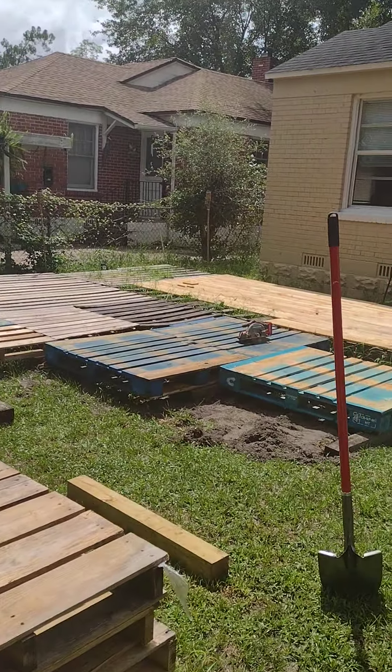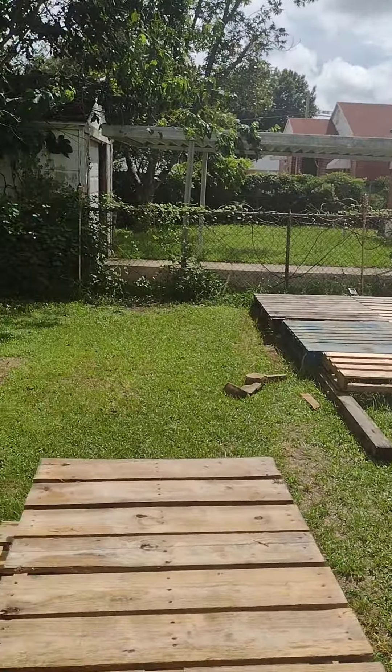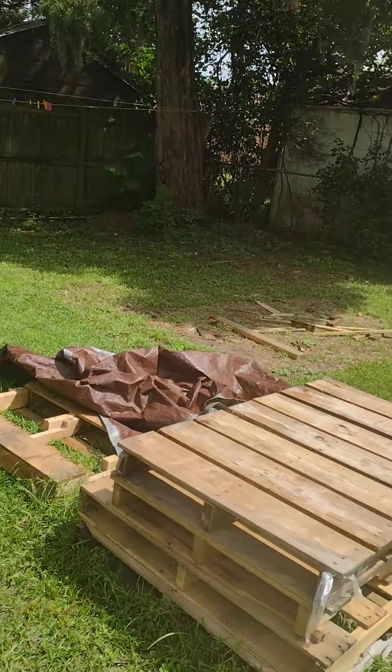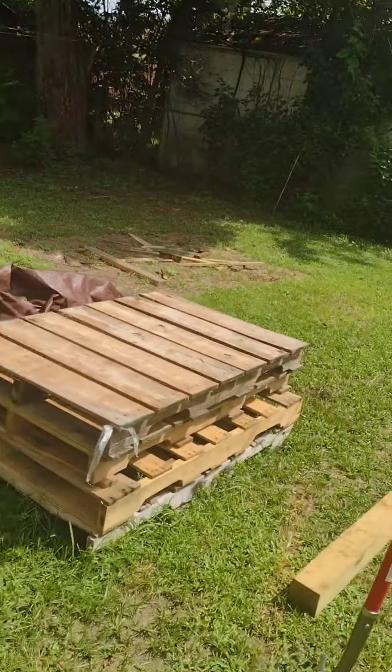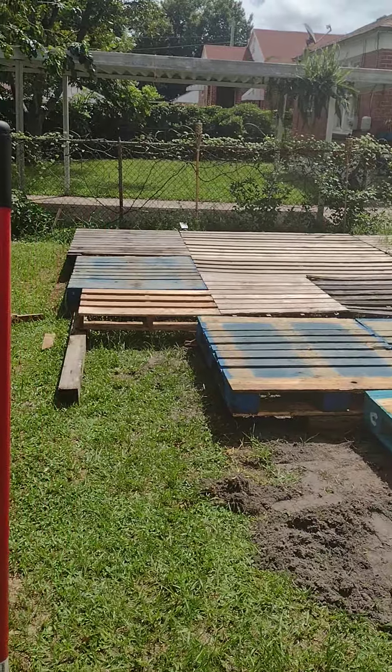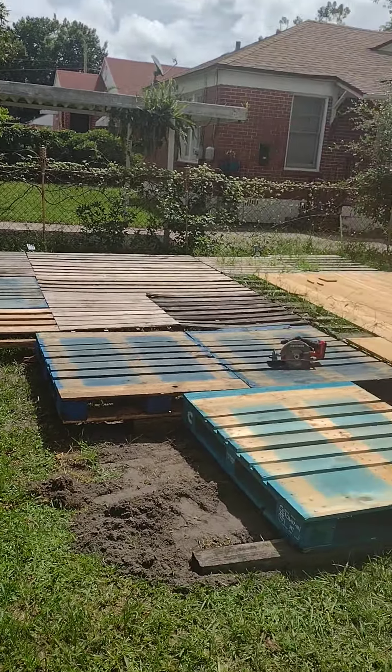That's going to be right there. And then eventually he's going to do a fire pit over here in this area, somewhere between there and here. But the deck is going to stop right here, where you see these last ones — comes all the way out to here.